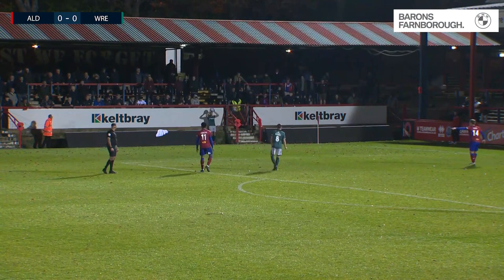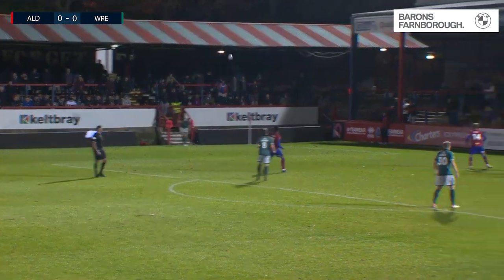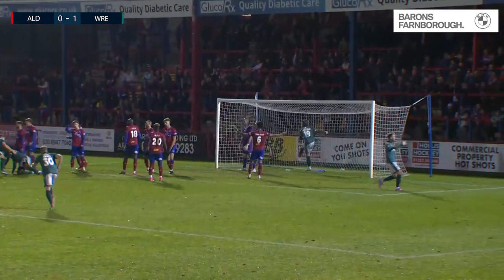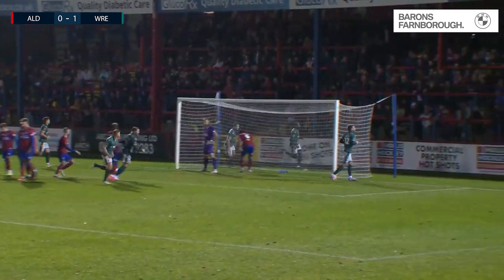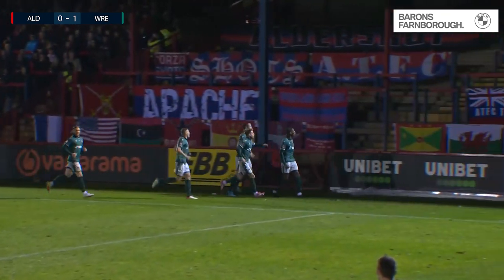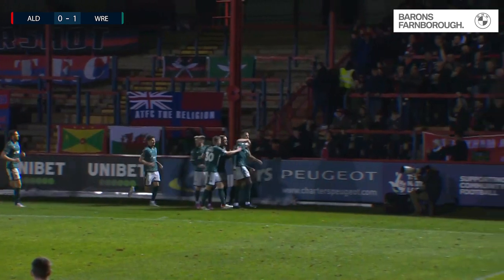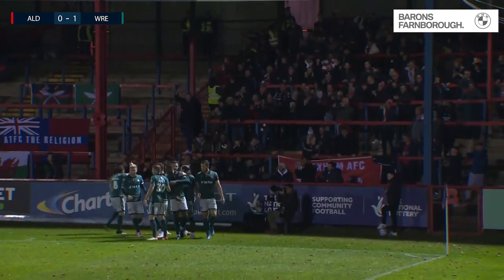They've done well so far in the defensive set pieces. In it comes, and it's headed in. I think it's Aaron Hayden — I'll confirm that in a minute. He just jumped, it sort of came off the back of his head, and flew inside the left-hand edge of the net. And the Shots are behind in the 40th minute. Aldershot Town 0, Wrexham 1.